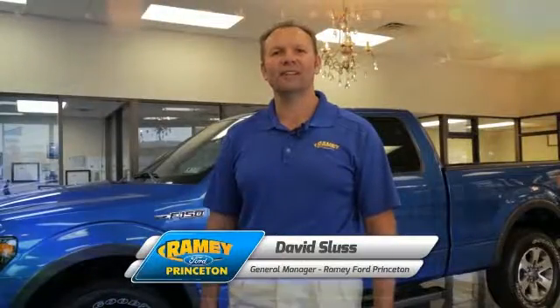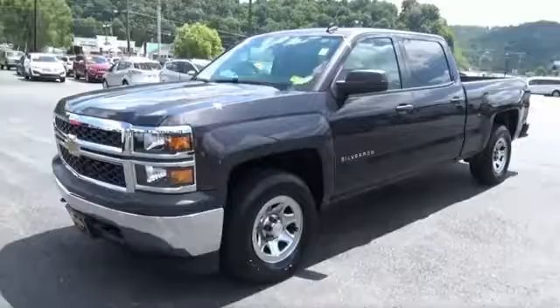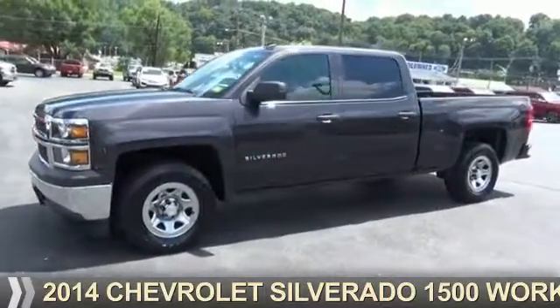Hi, I'm David Sluss, General Manager at Ramey Ford in Princeton. I'd like to thank you for taking time to look at this vehicle. Presenting the 2014 Chevrolet Silverado 1500.